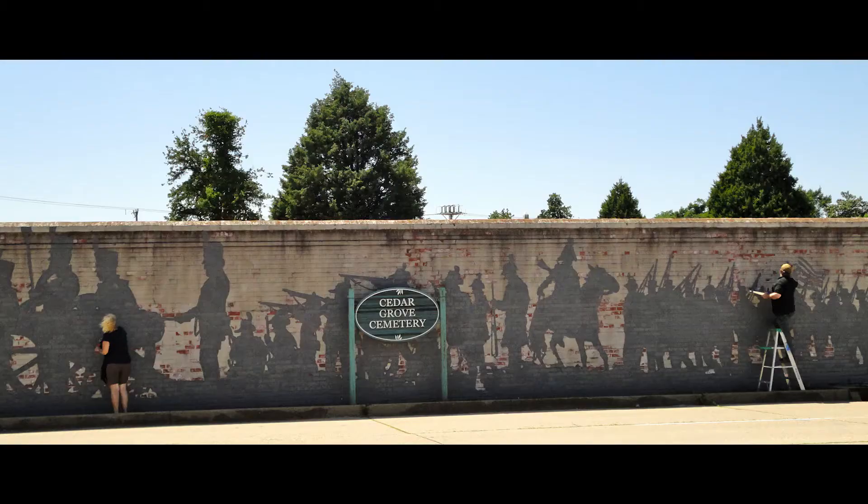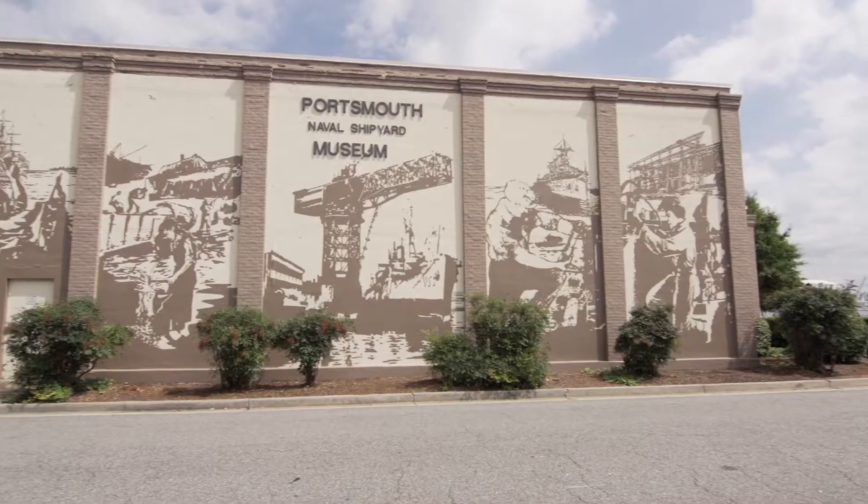We had planned on having a mural in downtown, because everywhere you go, in every city, there are wonderful murals that people look up and admire. Our artist Sam Welty did one on the Cedar Grove Cemetery in conjunction with Aaron Kelly for the Battle of Craney Island, and he did a mural on the site of the Portsmouth Naval Museum, which is spectacular — it's the history of the shipyard. So when it came time for us to do ours, Sam was the natural choice. We really wanted him to continue sharing his talent with us here in Portsmouth.